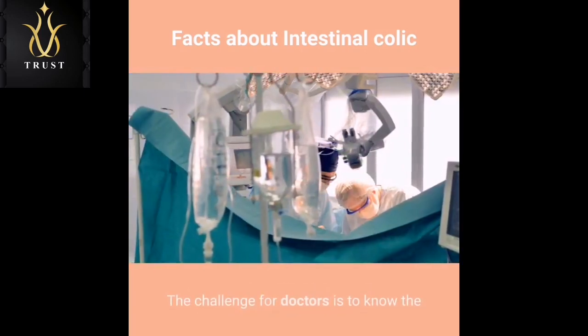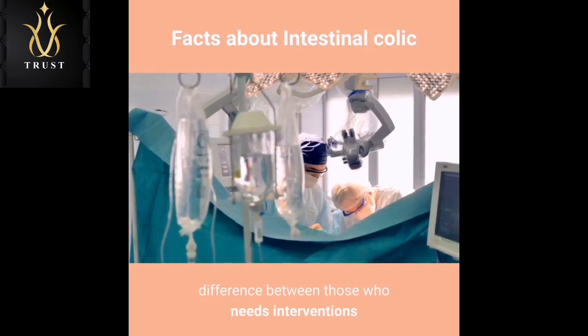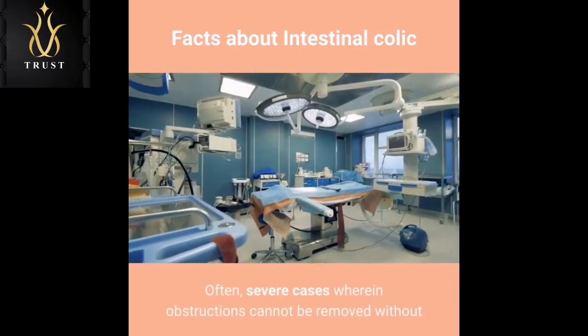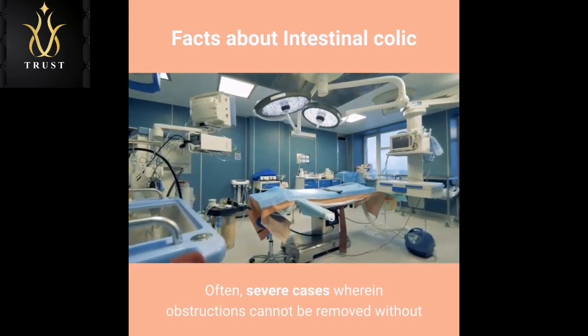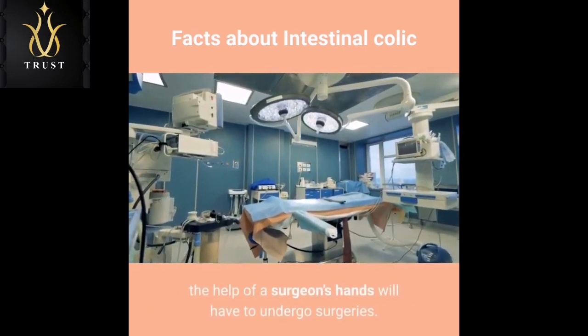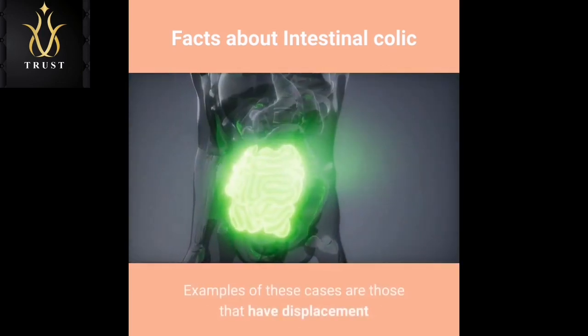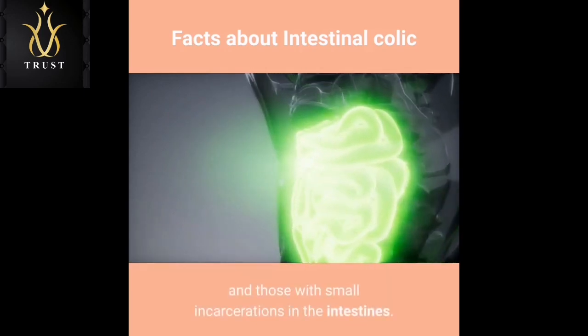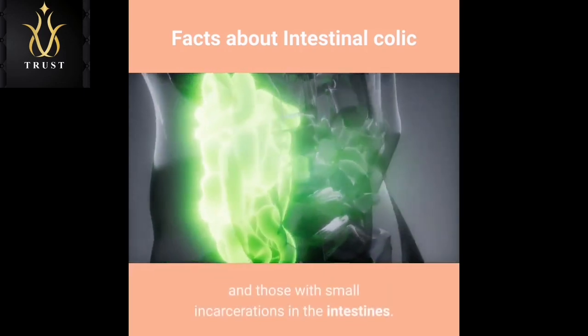The challenge for doctors is to know the difference between those who need conservative interventions and those who need surgery. Often, severe cases wherein obstructions cannot be removed without the help of a surgeon's hands will have to undergo surgeries. Examples of these cases are those that have displacement or torsions in various parts of the intestines, and those with small incarcerations in the intestines.